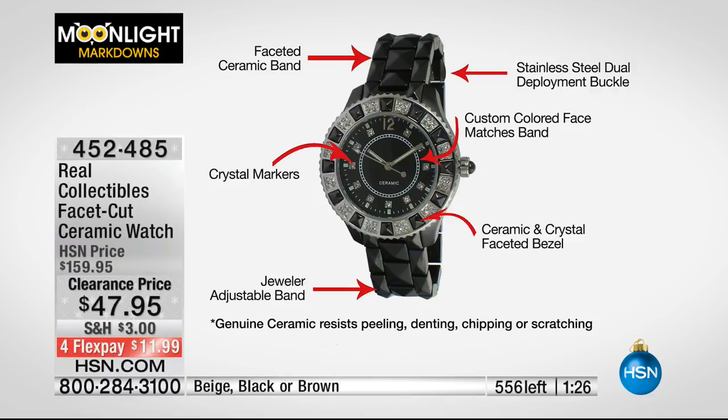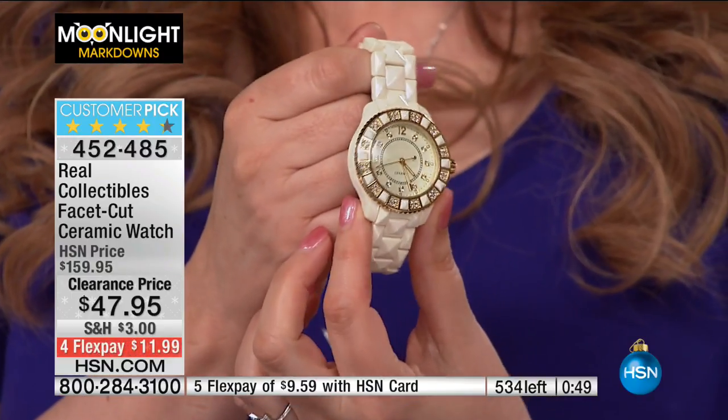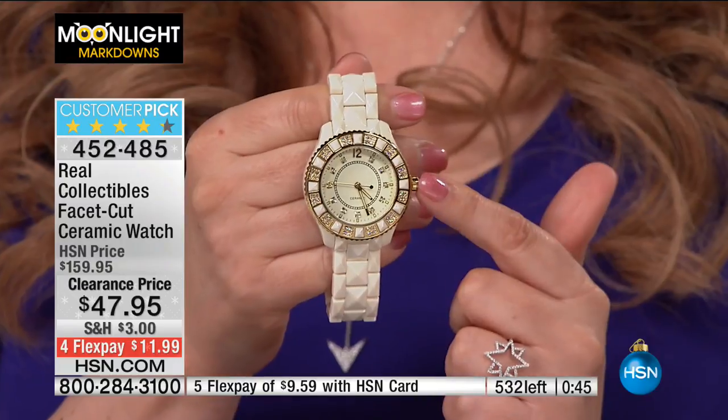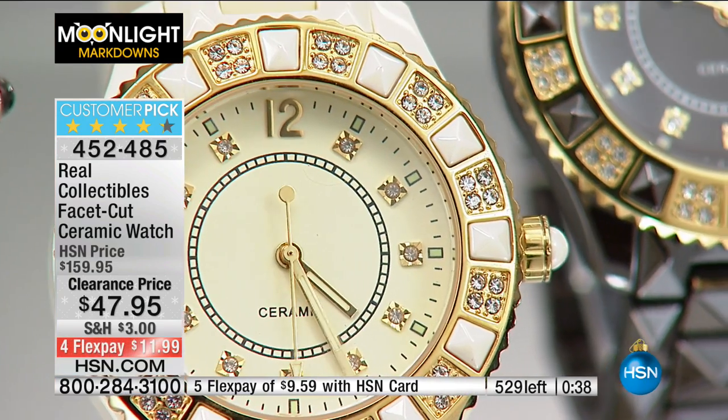Saving $112 — yes that's right. Breaking it down: jeweler's adjustable band, crystal markers, faceted ceramic, stainless steel dual deployment buckle, custom colored face matching the band, ceramic crystal faceted bezel. Genuine ceramic resists peeling, denting, chipping, and scratching. About 540 left total. In beige only 75 left split between small medium and medium-large — so maybe 30 of each size — really low numbers.